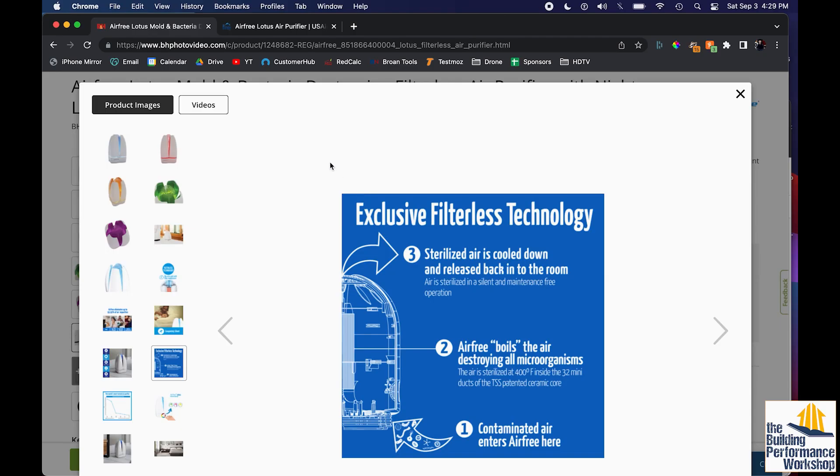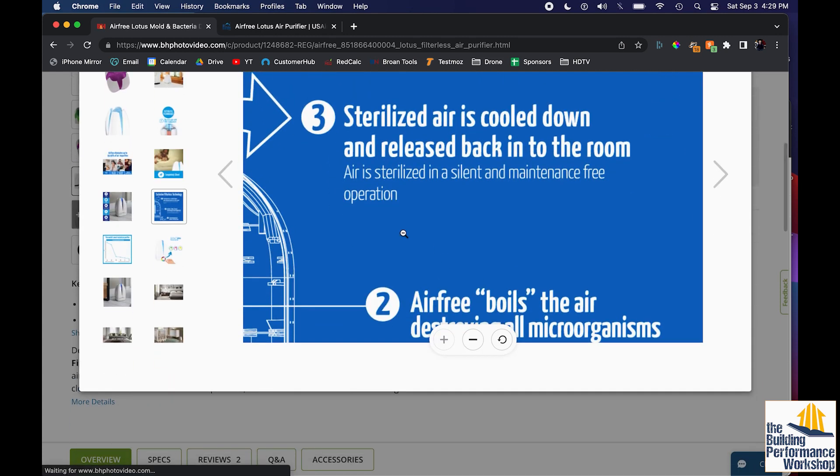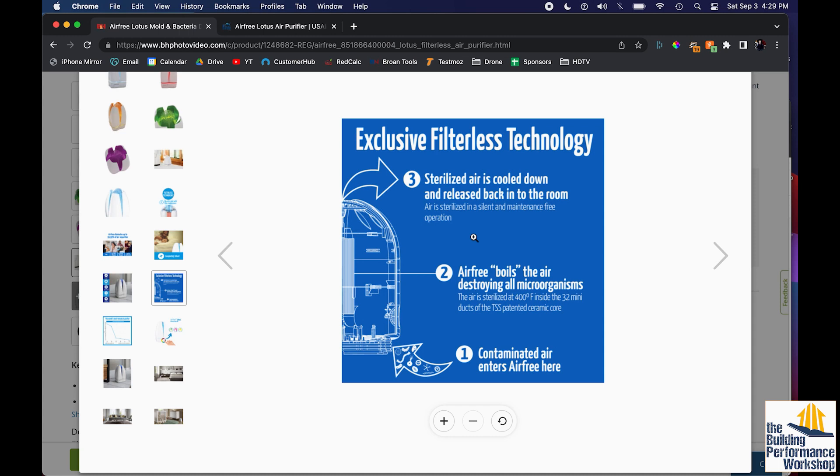Something that is not filtering but is somehow 'destroying' — and 'destroying' is another keyword you really want to be careful about — is something you should be very cautious about. This exclusive filterless technology works like this: contaminated air enters Airfree at the bottom, Airfree boils the air destroying all microorganisms, and then sterilized air is cooled down and released back into the room. This boiling is at 400 degrees inside of this, so essentially what you've got sitting in your living room is a tiny oven.